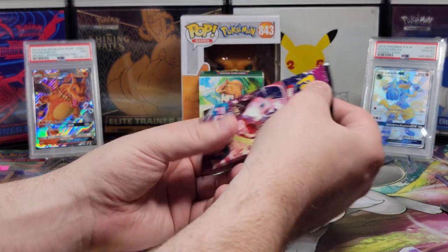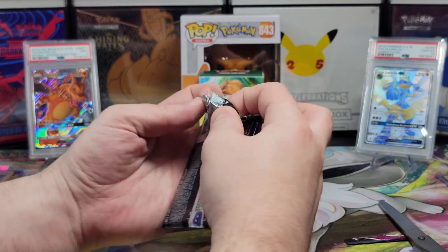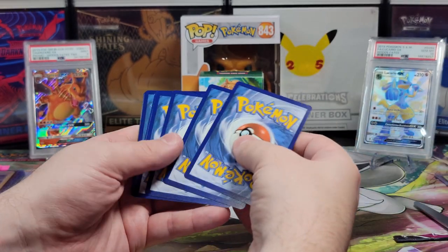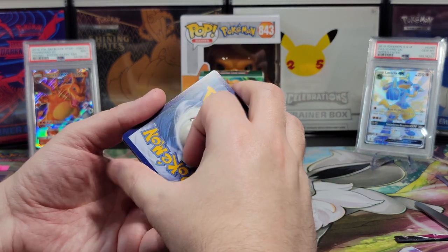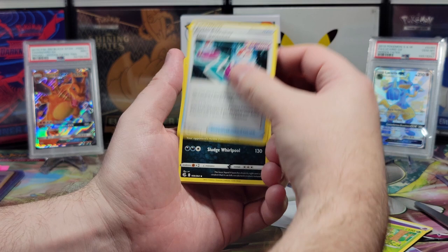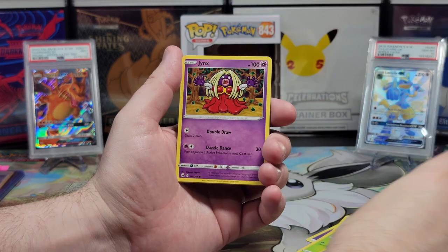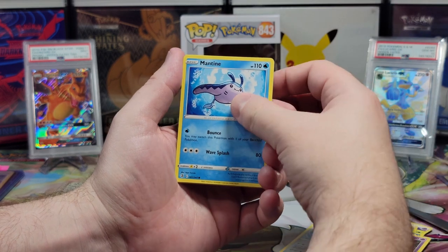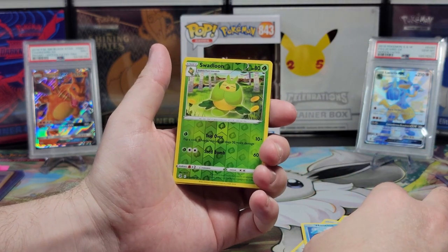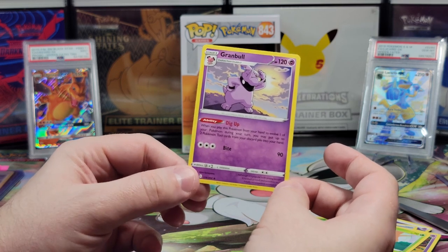Second to last pack — Fusion Strike. I want to find Mew now. I want a really good card in this pack. I'm going to guess Fighting Energy; I'll go with Dark. We got a Breloom, a Crisscross Switch, a Garbodor — you like the Garbage Pokémon, I find them so funny — a Swadloon, a Skarmory, a Jynx, a Mantyke, a Grubbin, a Reverse Holo Swadloon, and the Tauros. I really like that Pokémon — not holographic though.